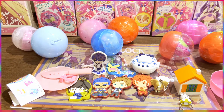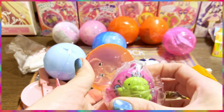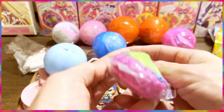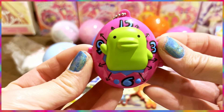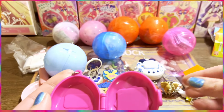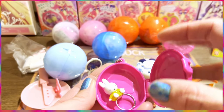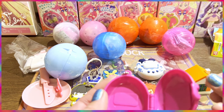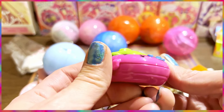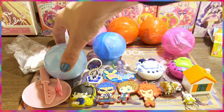Now let's grab the other Tamagotchi. Here we have the pink one, and you can open it. Maybe a Tamagotchi can sit in there! I actually need to try and get more of these, but I don't have room in my suitcase anymore. The 3D details on these are amazing.